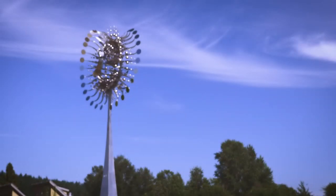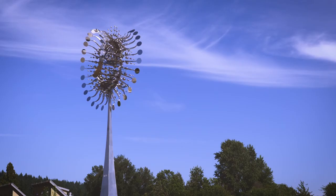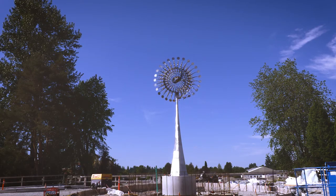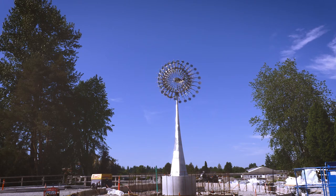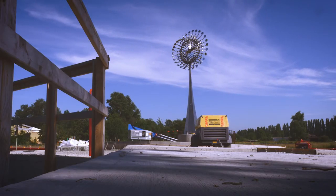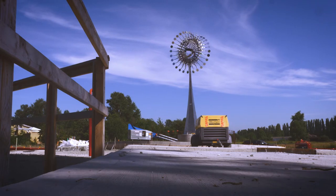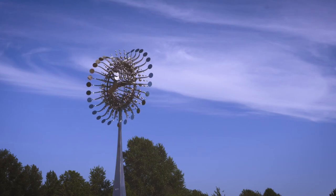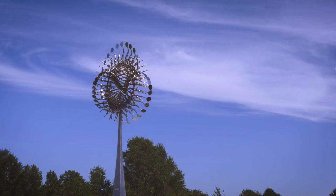I hope you enjoy this sculpture. It is a reflector, so you can really enjoy it.